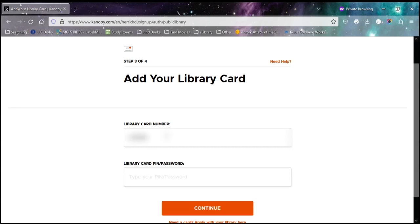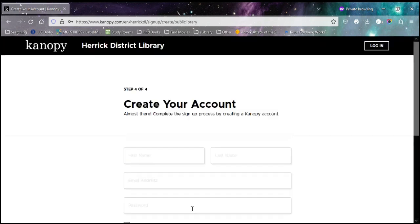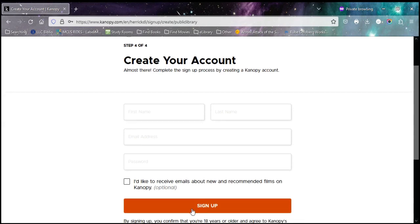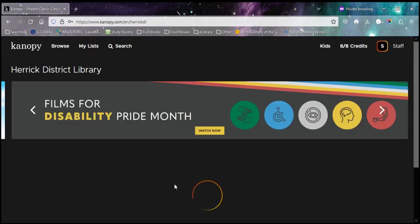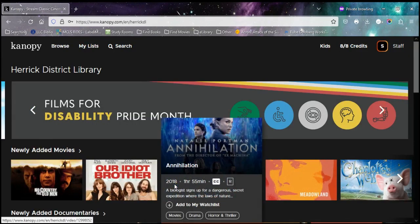You'll put in your library card number and the PIN, just like checking out. It will then ask you for your information and have you create a password. Then you'll tap sign in. Once that's done, you will be into Canopy.